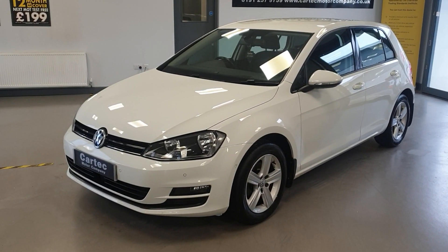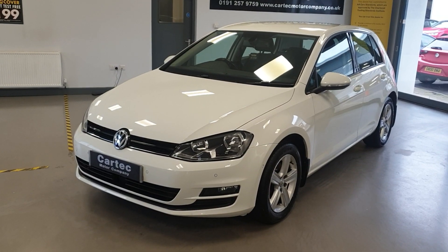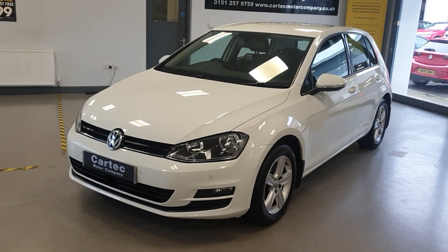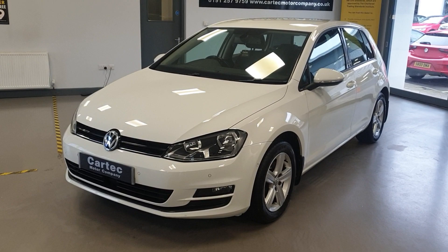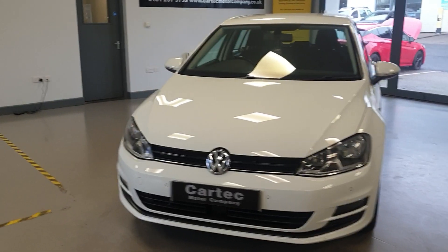Hello there, welcome back to CarTech. We have here a lovely Golf Match TSI Blue Motion Technology 1.4 petrol. It is a 2015-65 plate, 68,000 miles. I'm going to show you around the car.